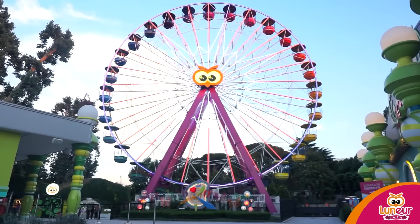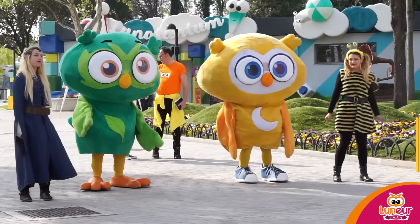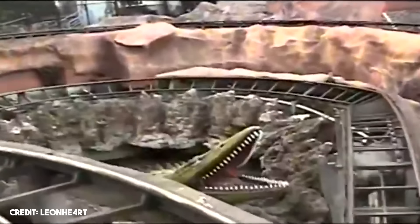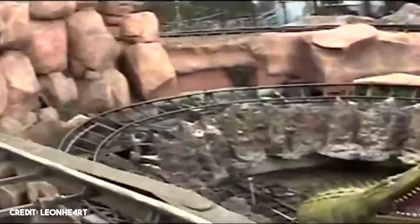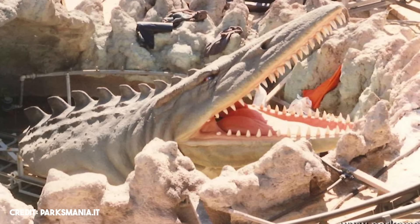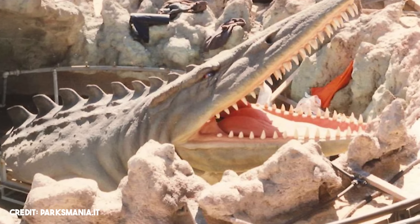After much effort, the park managed to reopen in 2016 with new rides and some classic attractions completely modernized. Unfortunately, our friend the crocodile was missing. No one knows who built this animatronic, and even worse, where such a colossal creation ended up. It's a real shame because this ride looked fantastic.